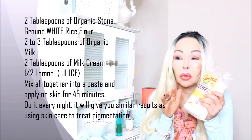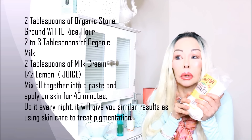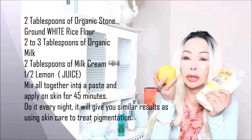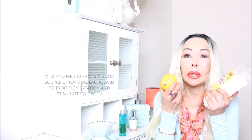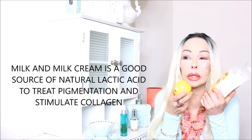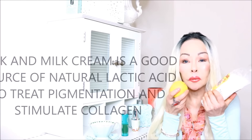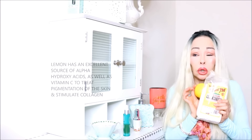Take two to three tablespoons of raw organic milk — if you don't have raw milk, at least use organic. Then two tablespoons of cream of milk, raw if you can find it. Also add the juice of half a lemon. Use this every single day and you will see some results. Don't do it one night and expect your pigmentation to be gone — it's not going to happen that way. The pigmentation took years to show up in your skin, so you have to give it time; slowly it will brighten and get lighter.